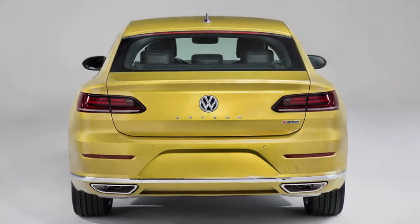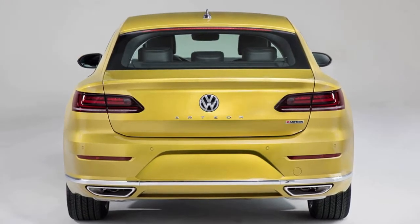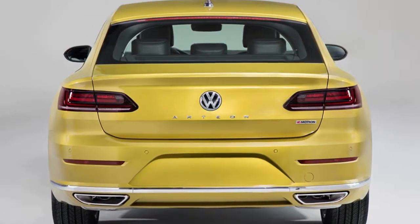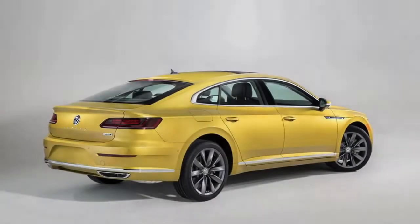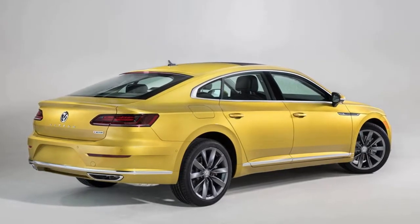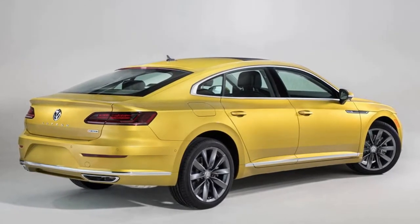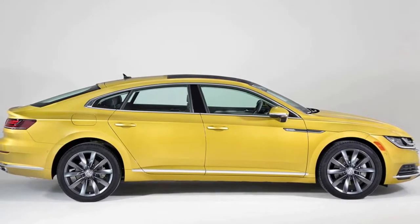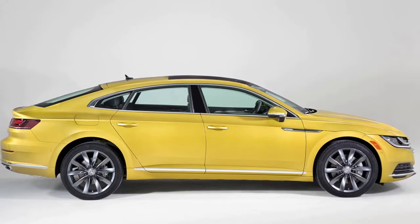Based on the MQB architecture shared with models like the new Atlas, the Arteon is longer and wider than the CC sedan. The wheelbase alone tops the CC by more than 5 inches, but features shorter overhangs front and back. Volkswagen aimed for a sleeker and sharper look when it came to exterior design, while also giving the Arteon more interior space.